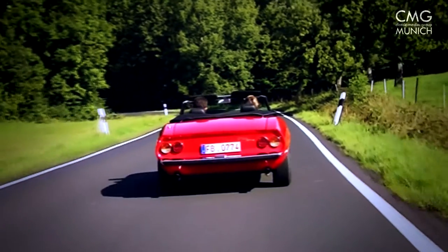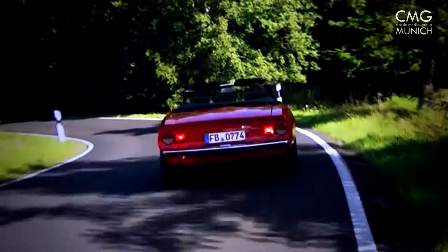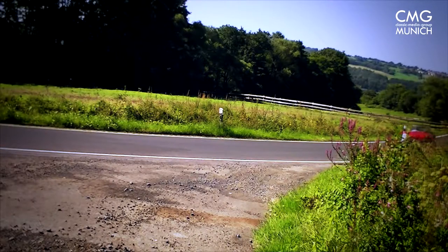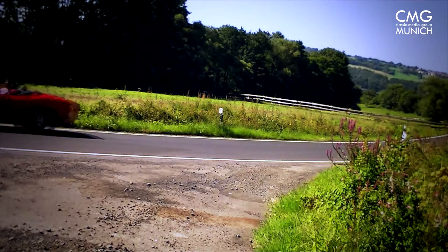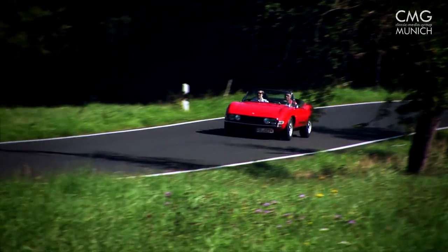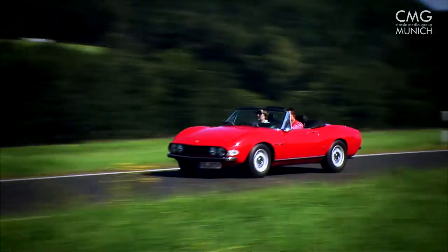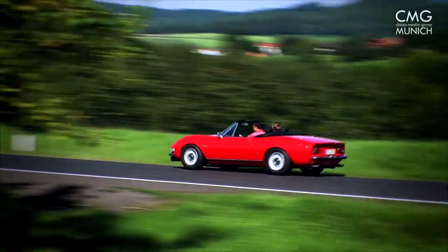Enzo Ferrari had the idea to develop a V6 engine for Formula 2 and faced a fundamental problem: the homologation. To receive it, at least 500 road-worthy Ferraris with this V6 engine had to be built — something Ferrari couldn't produce nor sell in a short period at that time.